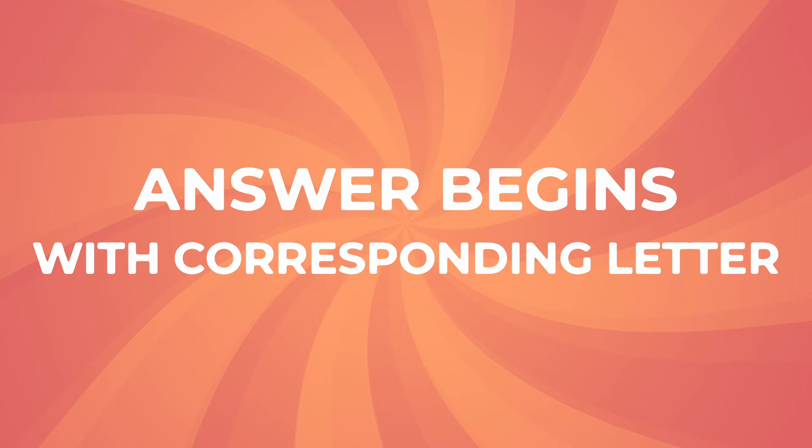Welcome to a new video! Today we are playing the A to Z animal quiz. The answers to the questions begin with the corresponding letter in alphabetical order. Tell us in the comments how many you got right. Let's go!